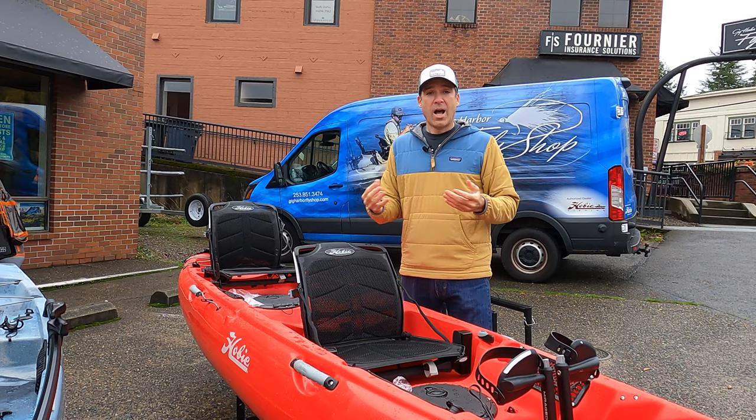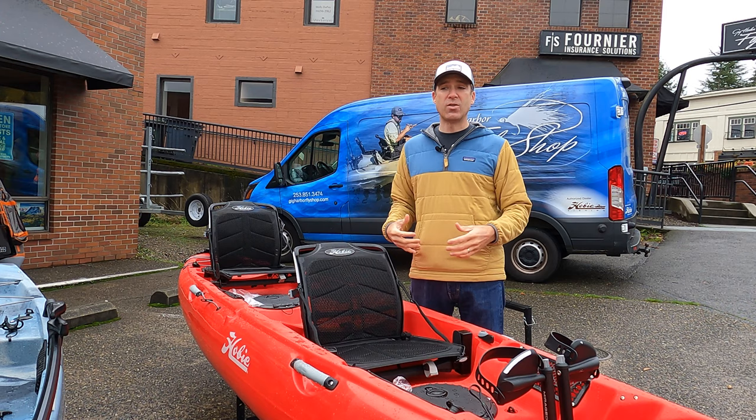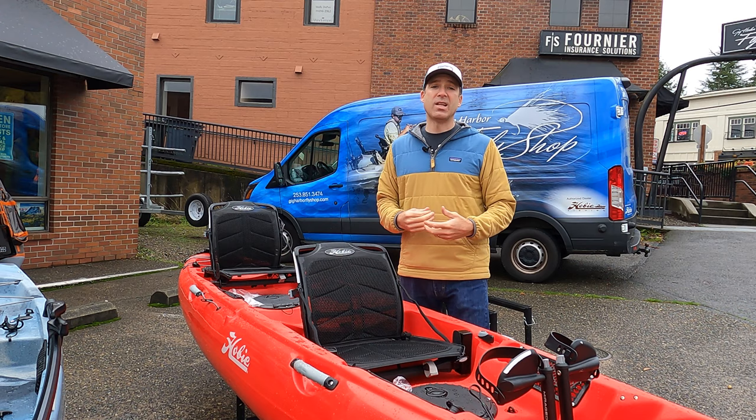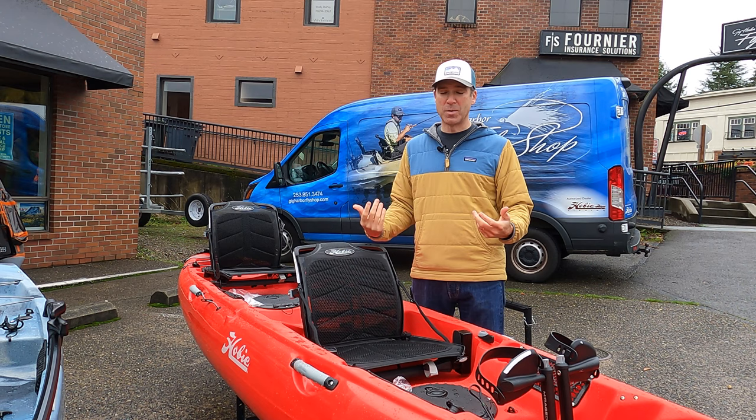We're really excited about these continuing forward. We have demos of these in stock, so if you want to try one out, let us know — come on down to the shop and we can put you on the water. We have rentals available from the fishing kayaks, and we also do guided trips. A lot of people book a guided trip to try out kayak fishing for the first time to see if it's something for them — and most of them decide it is, because it's a lot of fun.